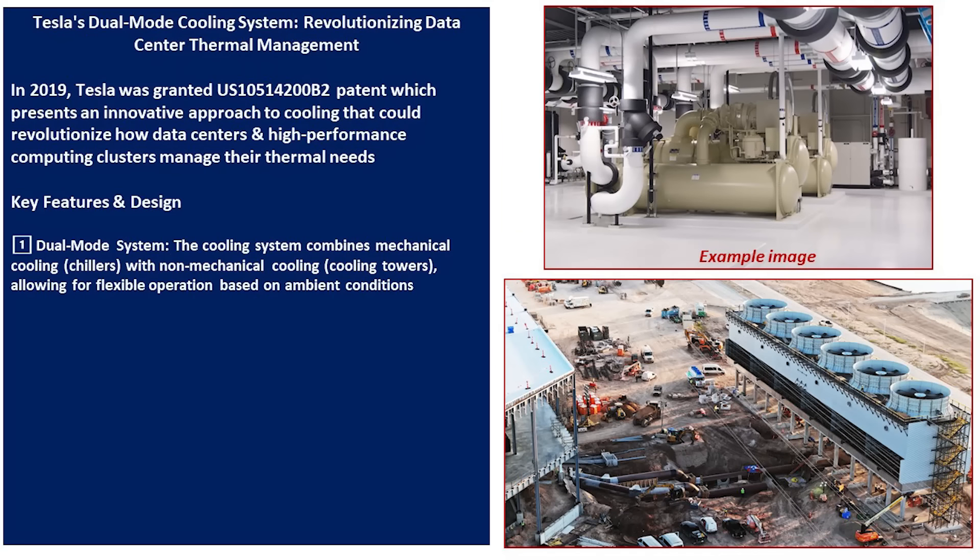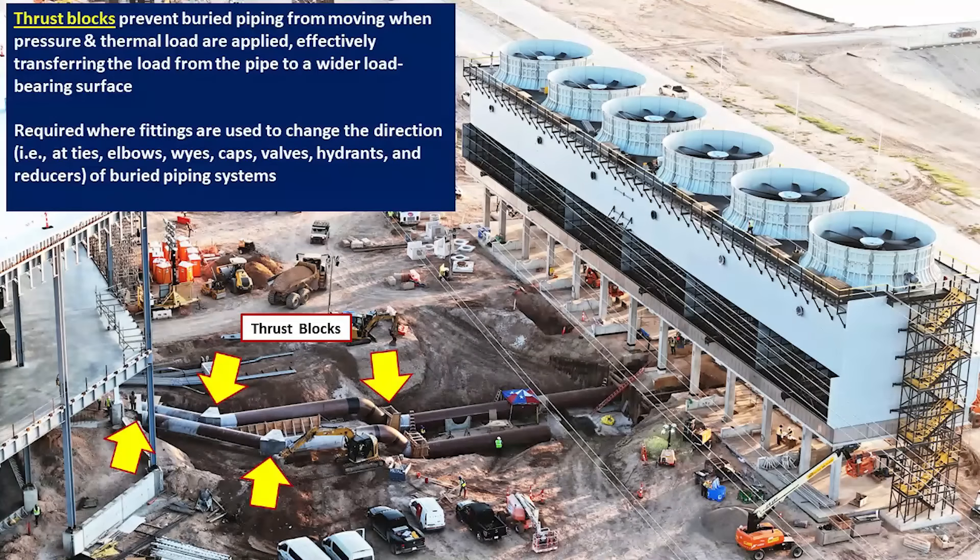Based on the patent, we know it's a dual-mode system that combines mechanical chillers — visible as an example in the upper right — and the cooling towers that are most visible in the southeast corner of Giga Texas. There are also large water pipes that direct water between the extension and the cooling plant. They are underground and have a set of thrust blocks — those concrete pieces installed using formwork in the trenches — which are required at any change of direction to prevent the pipes from moving or fracturing, transferring the load to the trench system.